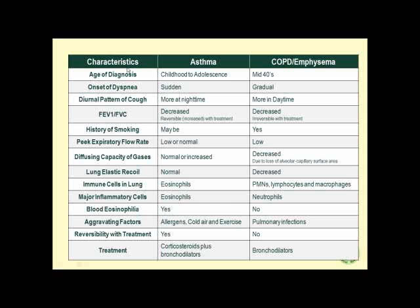Let's compare and contrast characteristics of asthma with COPD in general and emphysema in particular. Age of diagnosis in asthma is childhood to adolescence, whereas in COPD it is mid-40s. Onset of dyspnea in asthma is very sudden; in COPD it is gradual. Diurnal cough pattern: asthma patients cough more at nighttime, whereas in COPD they cough more in daytime. The FEV1/FVC ratio is decreased in asthma but reversible; in emphysema the ratio is decreased and irreversible with albuterol.